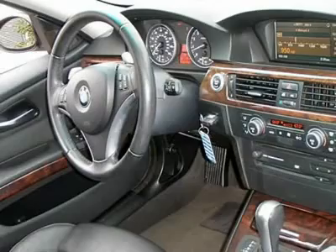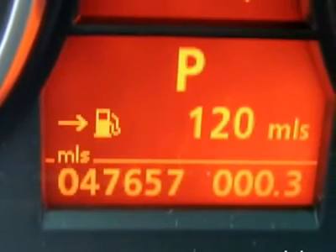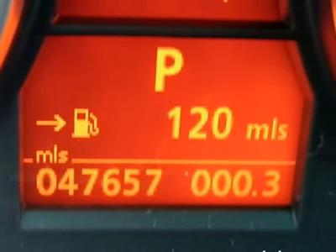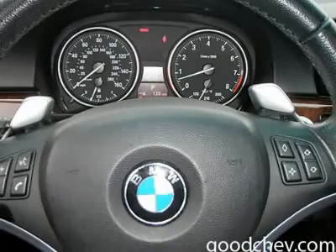Woodgrain interior trim, driver vanity mirror, passenger vanity mirror, driver illuminated vanity mirror, passenger illuminated visor mirror, front reading lamps, rear reading lamps, passenger airbag on/off switch, side airbag, side head airbag, rear head airbag, rollover protection system.